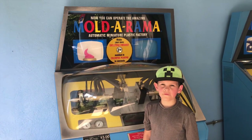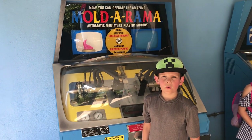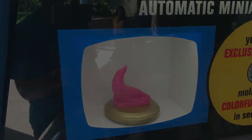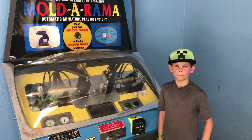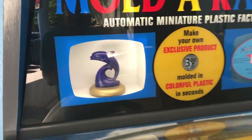We're at the dolphin exhibit, and we found a seal Mold-a-rama! I cannot believe we found all of them!